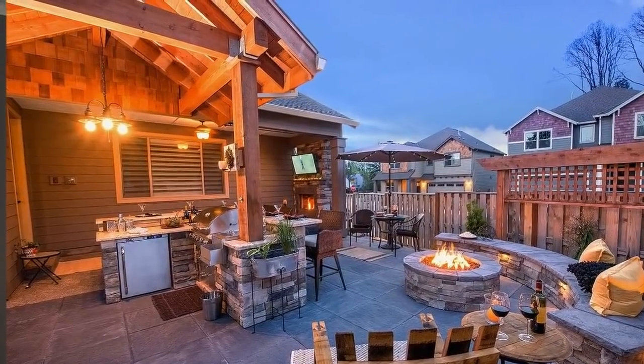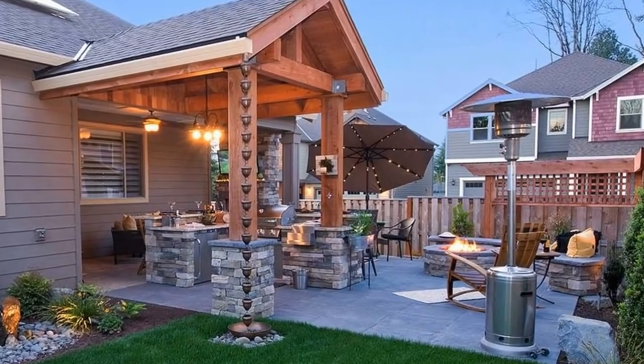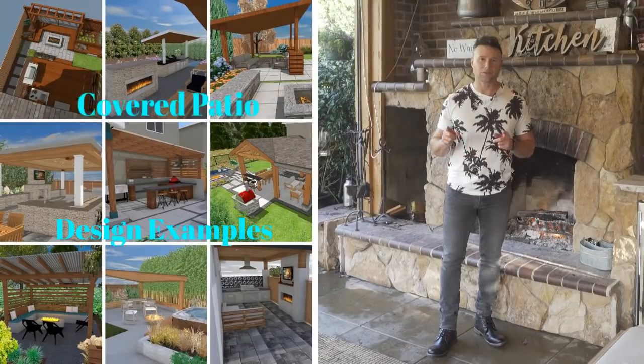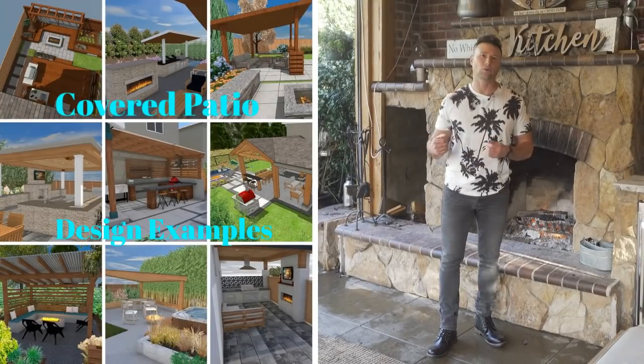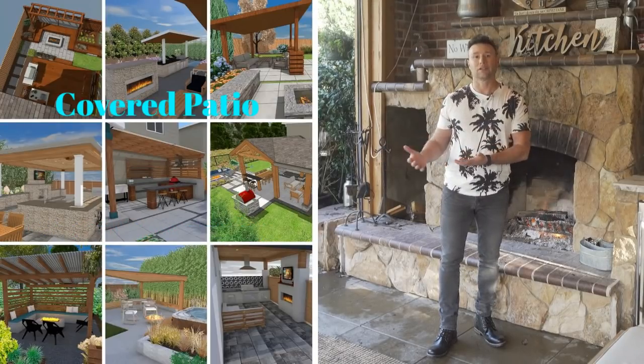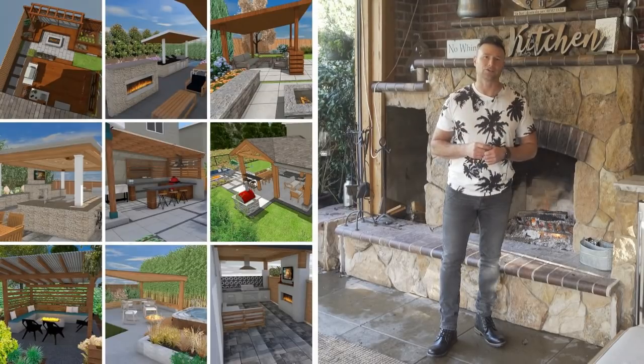Here's another idea for a small backyard covered patio. With these backyard covered structures, you should really get a good design for the space. You're investing a lot, and the last thing you want is to put it in the wrong spot or make a mistake. We do nationwide design and would be able to help you from start to completion to make sure it's all done right.